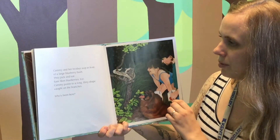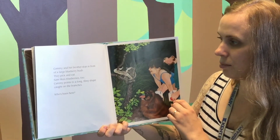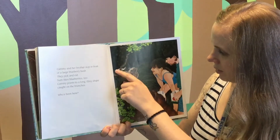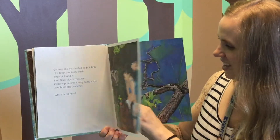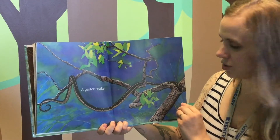Cammie and her brother stop in front of a large blueberry bush. They pick and eat. Sam likes blueberries too. Cammie points to a long, filmy shape caught on the branches. Who's been here? Do you know what that is? Did you see Sam eating the blueberries? A garter snake — it shed its skin and left it in the tree.